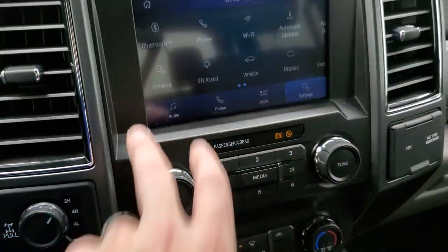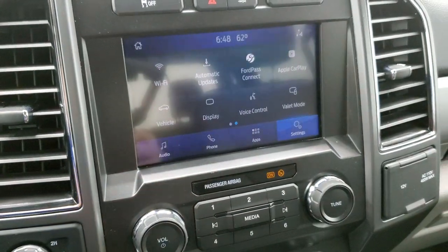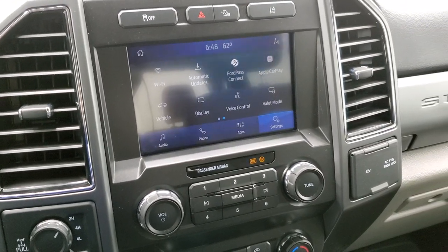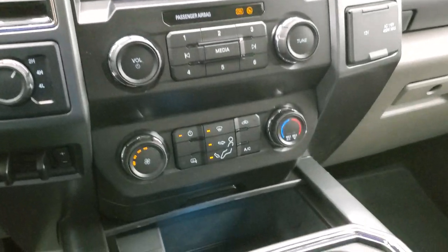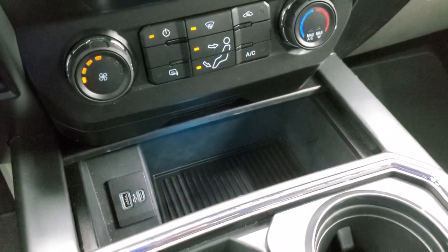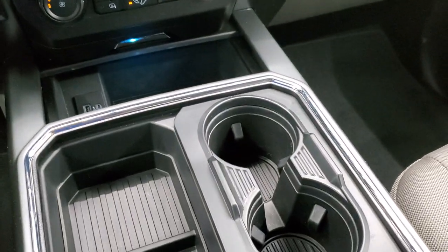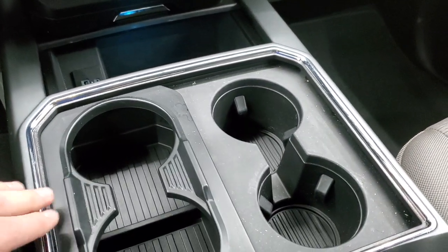On the radio you also have Ford Pass Connect, Apple CarPlay and Android Auto, where you can project your cell phone to the screen. If you have a navigation system on your phone, you can project it right to the screen — it's like having nav on the screen. You get a USB and a USB-C, plus two cup holders that can expand to four cup holders.